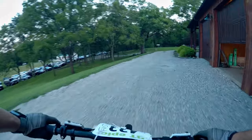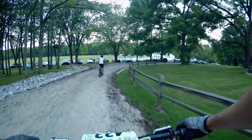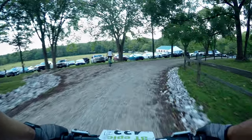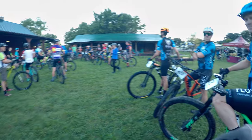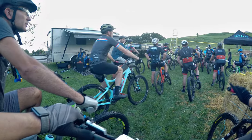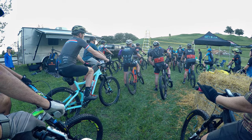Alright, here we are at Singletrack Mine. Got about 10 minutes before the start. There's a qualifying drop at the beginning — if you choose to go left, you must do that qualifying drop. I'm going to huck it. 3, 2, 1, GO!